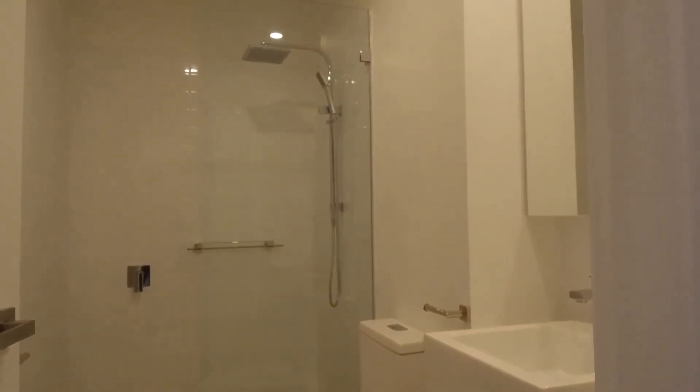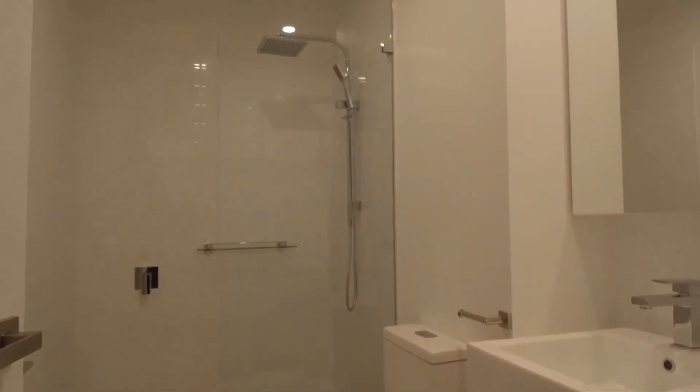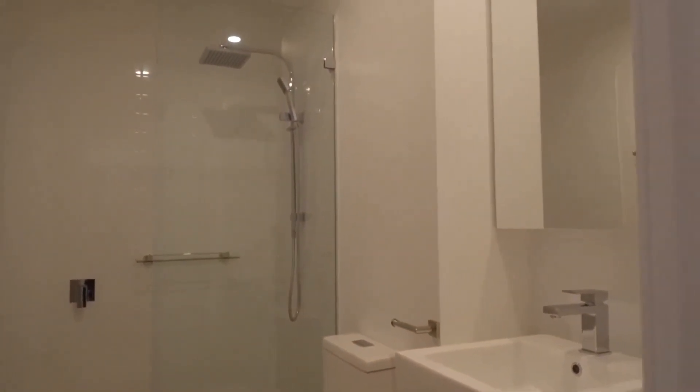The bathroom features floor to ceiling tiles, a rain shower head, as well as a handheld shower and a mirror cabinet over the vanity.